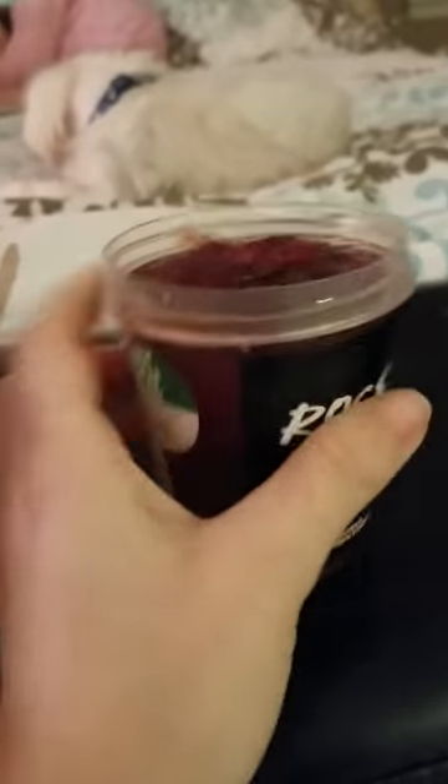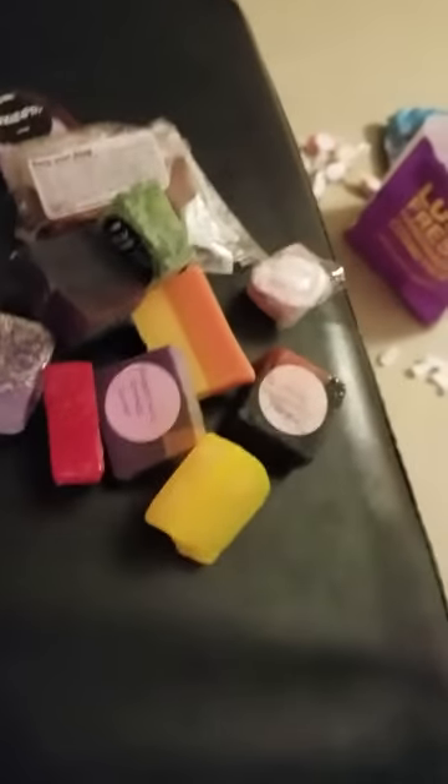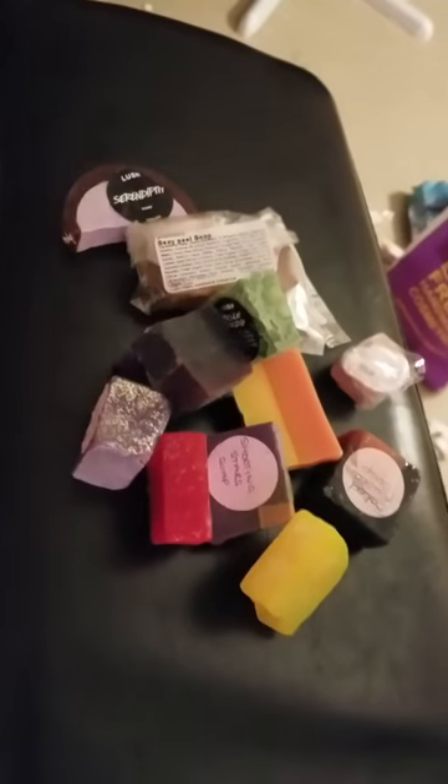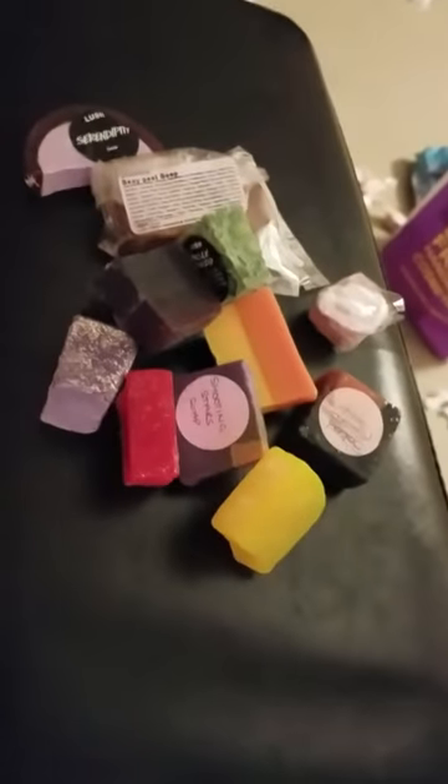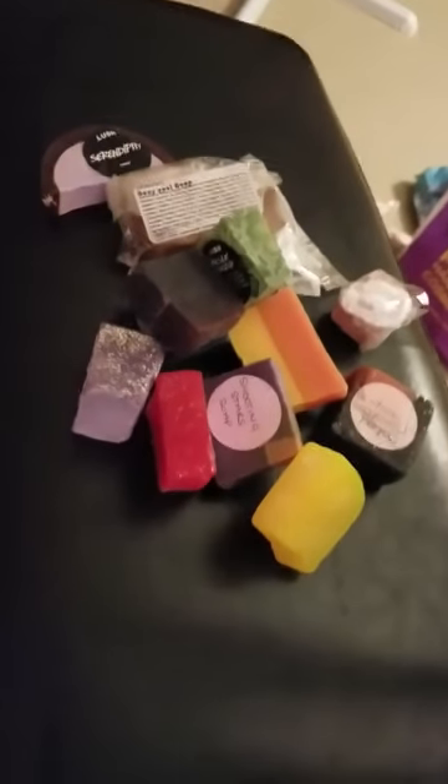I'm going to pause it for a second and put all the soaps up. These are my soaps — that goes from the Christmas soaps on down. And then everything in this pile over here, these are all samples. If you guys see anything you like, just put it in the comment below and you can absolutely have it. The first person to say it can have it. Let me go right back over to here.